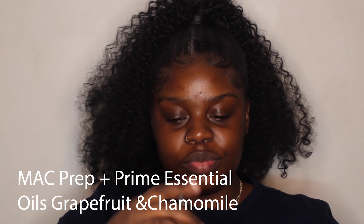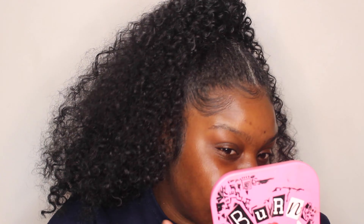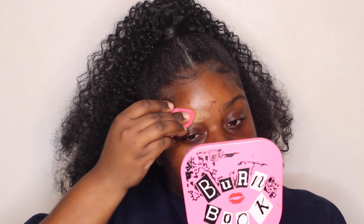I'm going in with the Tatcha dewy skin cream, just getting the face all dewed up. I like a nice moisturized base before any makeup because my skin is already super dry — with powder on top it needs a little more oil to soak up. I'm also going with the Prime Essential Oils drops, which I've been using for years — just another moisture layer for the powder to soak up.